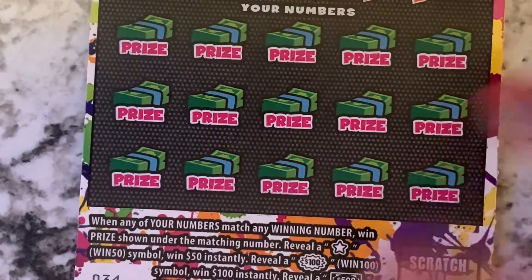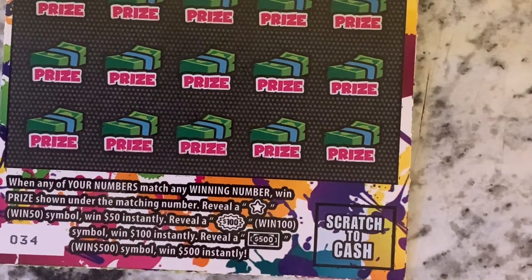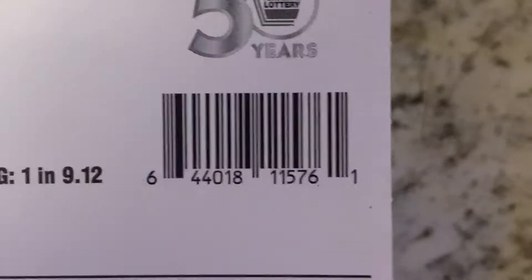The object of this ticket is: when any of your numbers match any of your winning numbers, win the prize shown underneath a matching number. Reveal a star symbol, you win fifty dollars instantly. Reveal a hundred dollar symbol, you win a hundred dollars automatically. Reveal a five hundred dollar symbol, you win five hundred automatically.